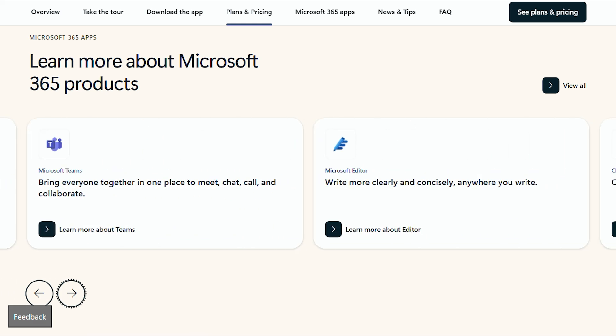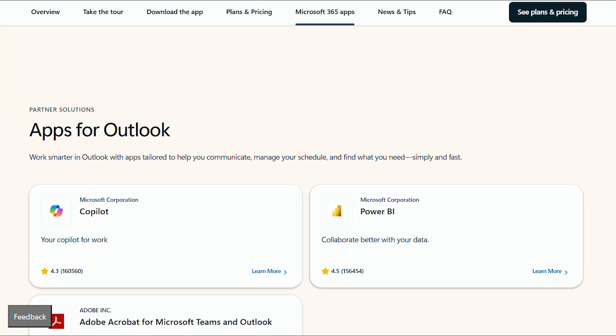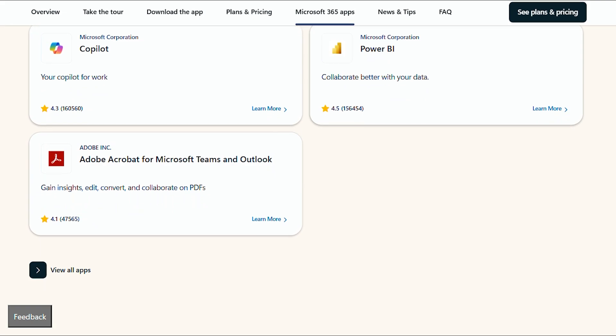However, Thunderbird excels at what email clients should prioritize. Customization options are extensive through add-ons. Multiple account management handles different providers beautifully. Local storage means your emails aren't held hostage by subscription services.